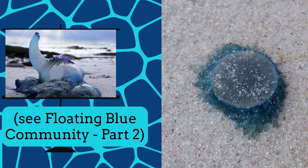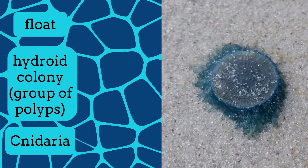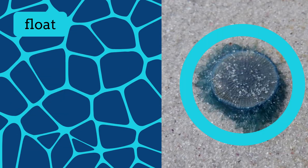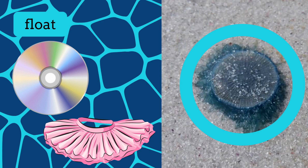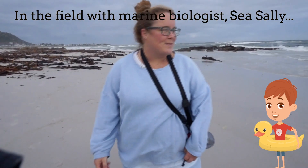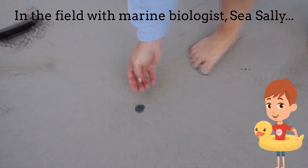Similar to Blue Bottles are Blue Buttons, also a float and hydroid colony from Cnidaria. Their float, however, is a flat, disc-like structure and it's surrounded by a short skirt of tentacles. Before the waves come in, here's the Blue Button, another member of the Floating Blue Community.